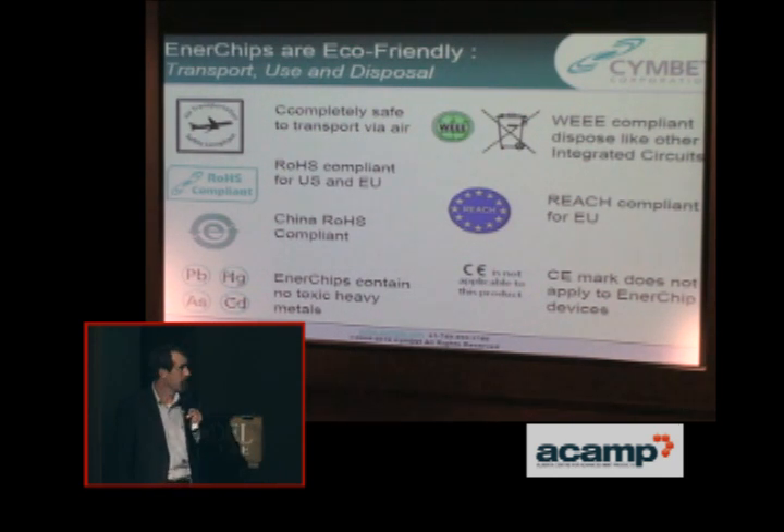Enerchips are eco-friendly. Right now there are becoming many more issues in the market for transportation of batteries. There are limits on how many you can ship at one time, whether you can ship it in the system. Laws that are coming into effect give you an issue in terms of how you will ship your product with a battery in it.